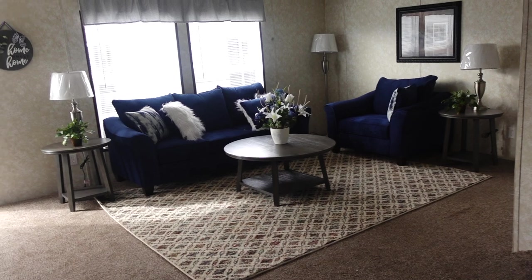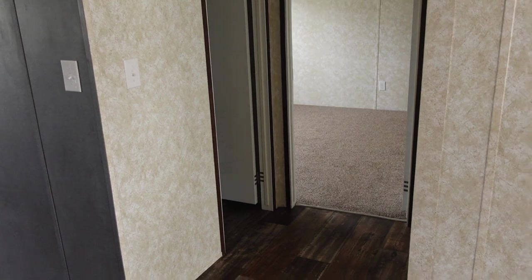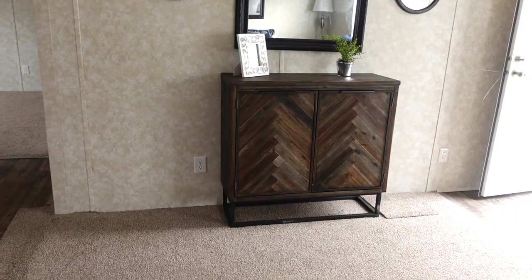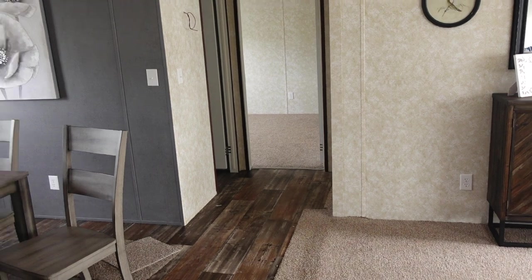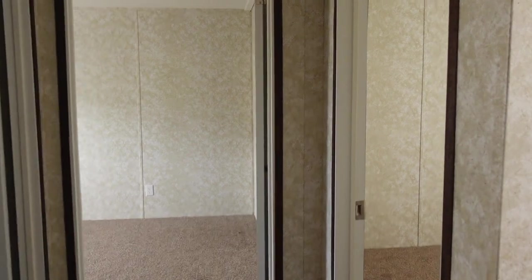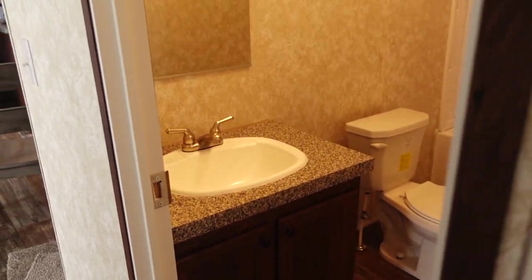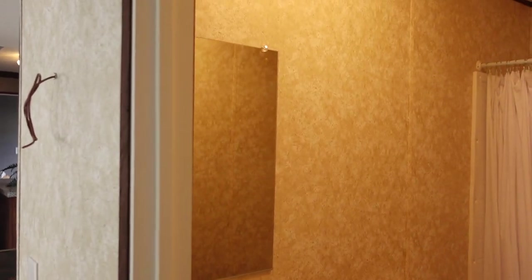Now let's go take a look at the secondary guest bedrooms. Off the living room and dining room is a little hallway — this is where your guest bedrooms will be. Please excuse the smoke detector; that's what that noise is. Here's the guest bathroom — standard guest bathroom, nice size in there. You've got space for whatever you need in here.